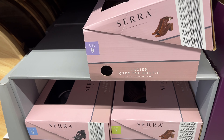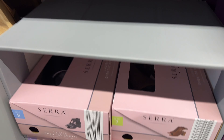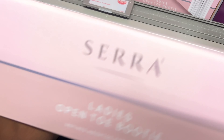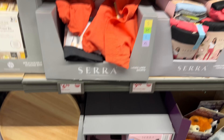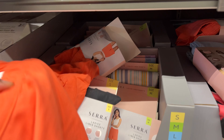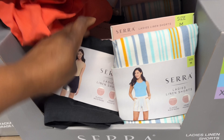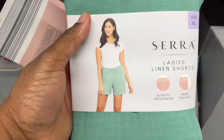What caught my eyes — these ladies' open-toe booties are $12.99. Look how cute these are! Then they have this other style — I like the brown one more. They also have ladies' linen shorts for $6.99 — these are cute with two pockets on the side. They come in orange, black, and green, and go up to extra large.